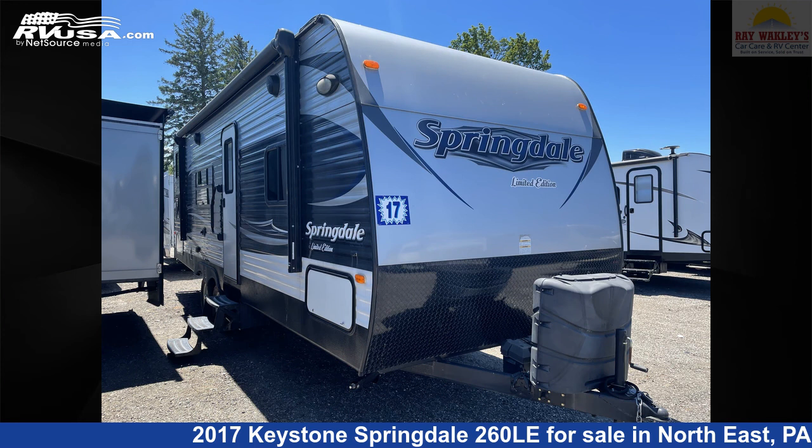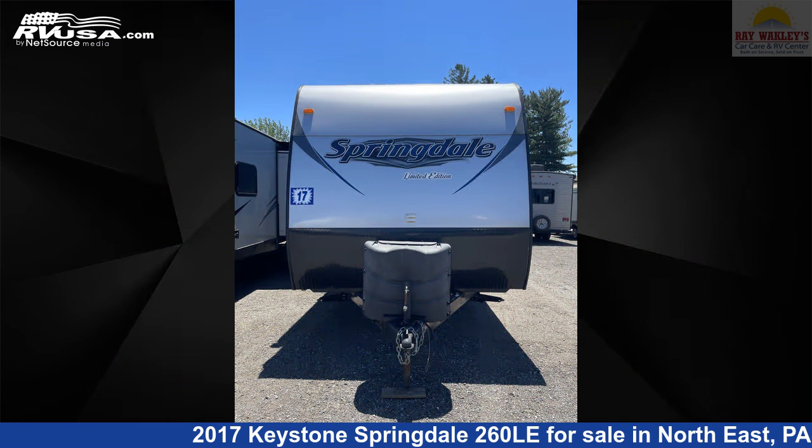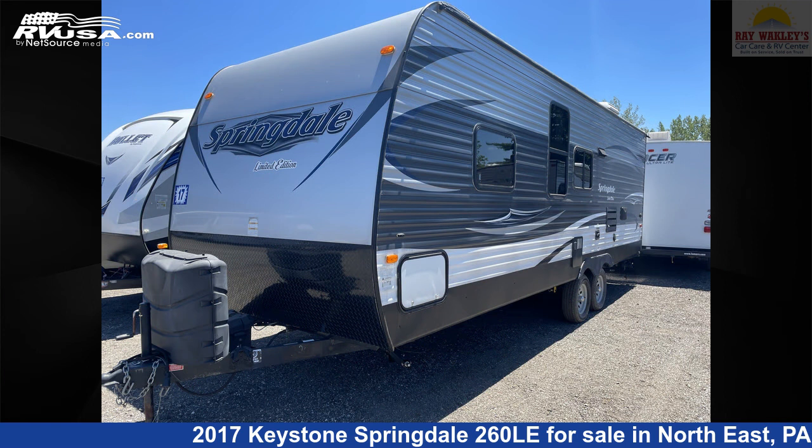This 2017 Keystone Springdale 260LA is a travel trailer RV. It is located in Northeast, Pennsylvania 16428 and is offered for sale by Ray Wackley's RV Center.